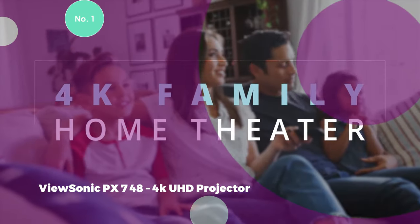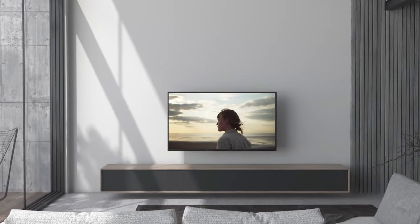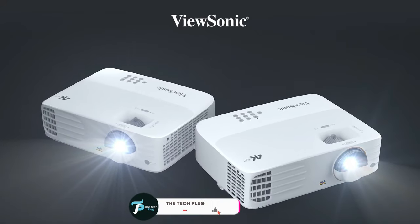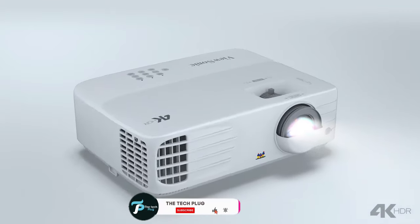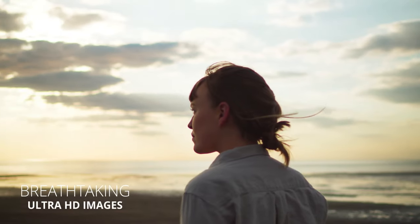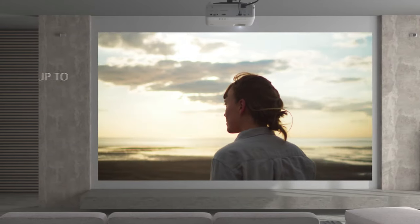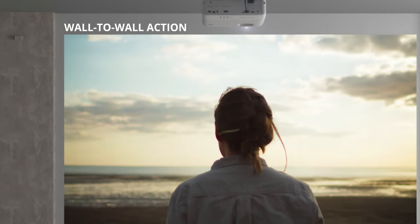1. ViewSonic PX748 4K UHD Projector. With a legacy spanning over 35 years as a global leader in visual display solutions, ViewSonic stands as an inspiration, encouraging individuals to discern the difference between the ordinary and the extraordinary. From curved monitors to ultra-wide displays and portable projectors, ViewSonic takes pride in presenting one of the most comprehensive lineups of innovative solutions for work, play, and learning.